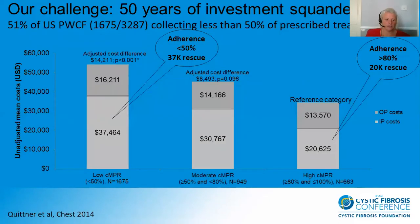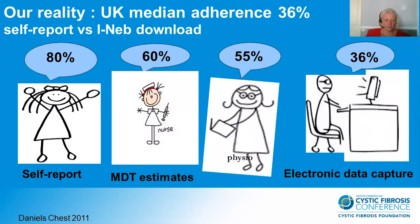Well, this is the challenge that we face and it's quite clear. Quitner et al found that 51% of patients with CF in the United States collect less than 50% of their prescribed treatments. This leads to great therapy costs, with lots of money being spent trying to rescue those patients who aren't taking their treatments at home. And this is the reality in the UK: a study led by Tracy Daniels et al, a specialist CF physiotherapist, found that objective download data was actually much lower than anticipated at 36% — far lower than what clinicians or even patients had predicted. So it is clear that without true objective data, self-care is just unknown, and as such it is impossible to make an adequate assessment of CF.